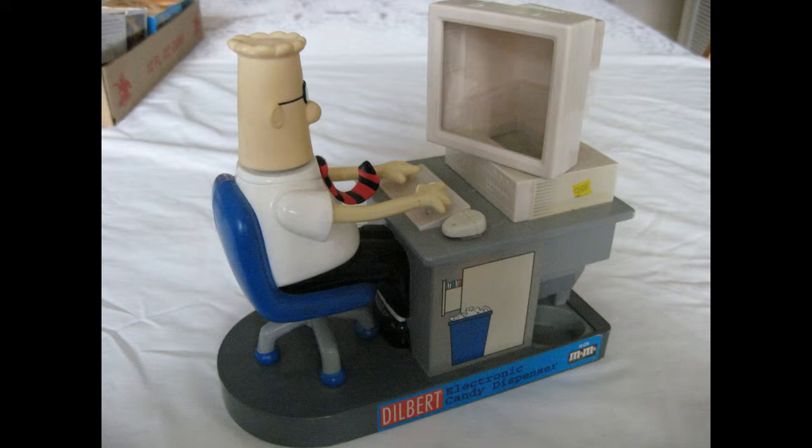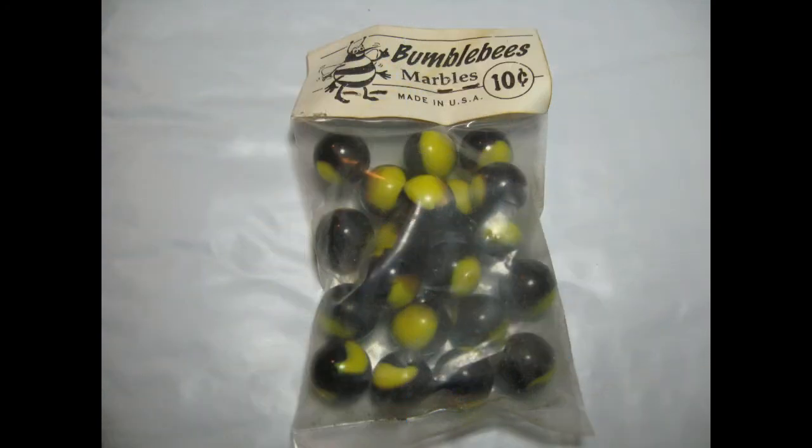The next item is some marbles — these were probably made in the 1950s, with a 10 cent price tag on them. I bought these at a local estate auction for $2 and they sold for $9.95.